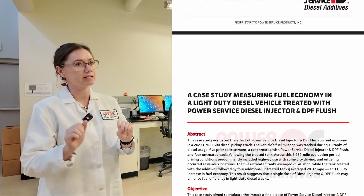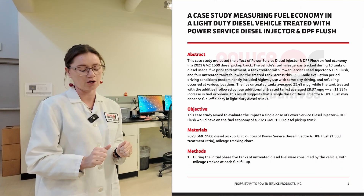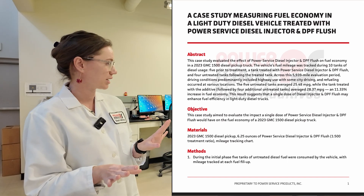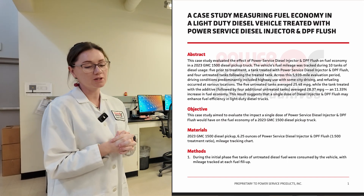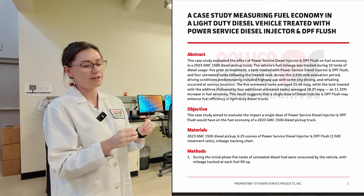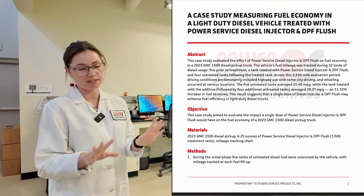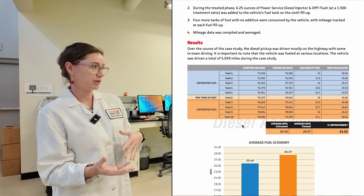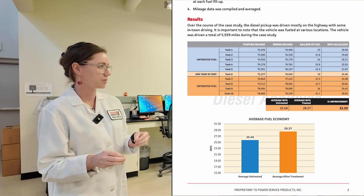For the light duty vehicles, we ran five tanks of fuel without any treatment in them at all — no additives whatsoever — and we got a baseline fuel economy. Fuel economy is very variable and kind of hard to measure consistently overall, with tons of variables. In the light duty vehicle, we measured about 25 miles per gallon. Then we treated one tank of fuel, and then had four subsequent untreated tanks of fuel. After that tank of flush, we were seeing an average of about 28 miles per gallon — about an 11% improvement in fuel economy with just one tank of additive.